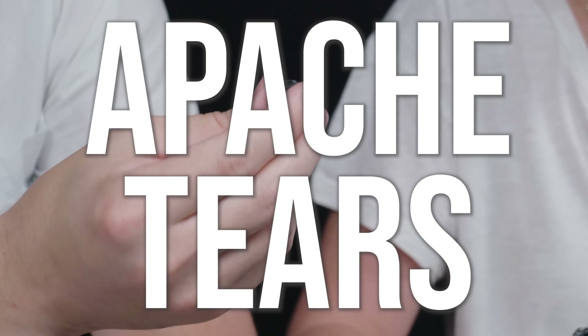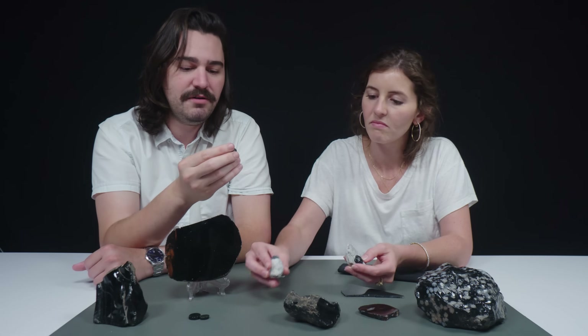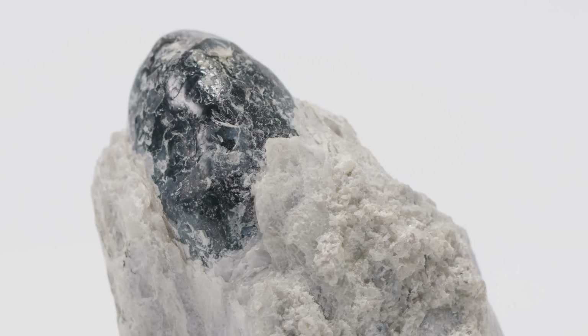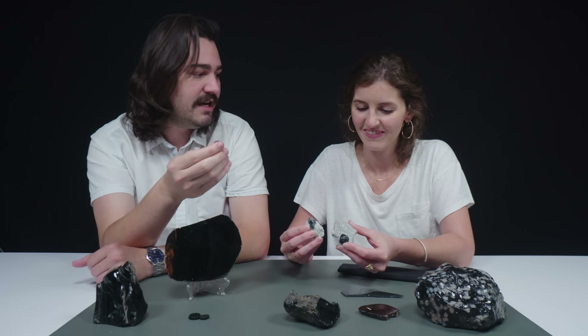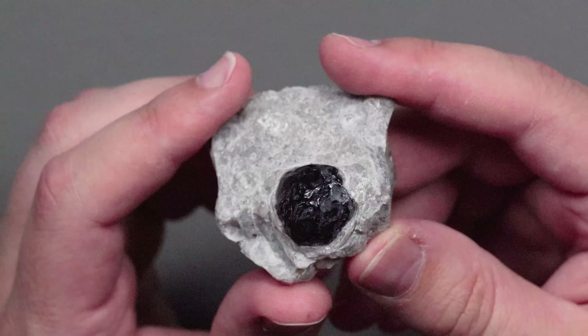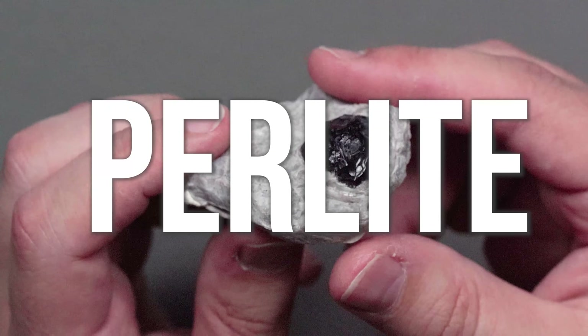These are called Apache Tears. The idea is that these are little supercooled droplets of lava rain that splattered down into a lake and cooled super rapidly. The matrix on this one is called Perlite.